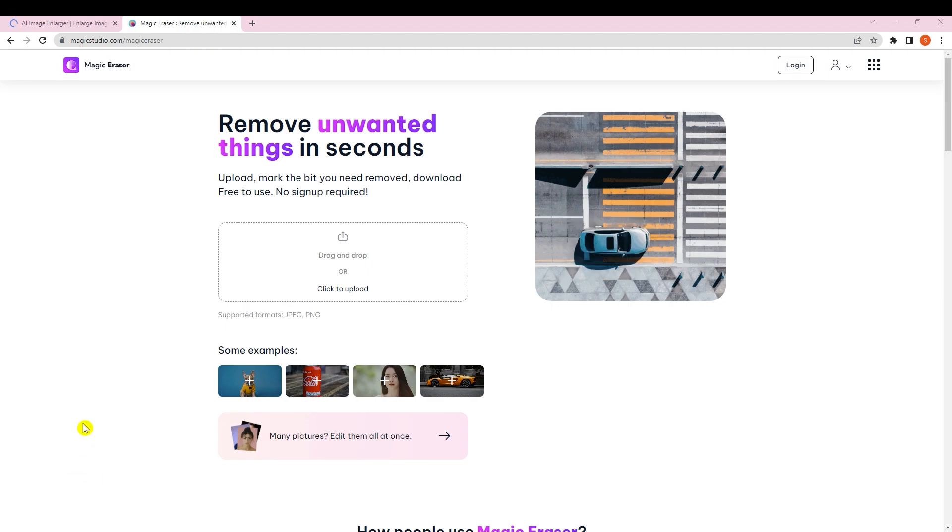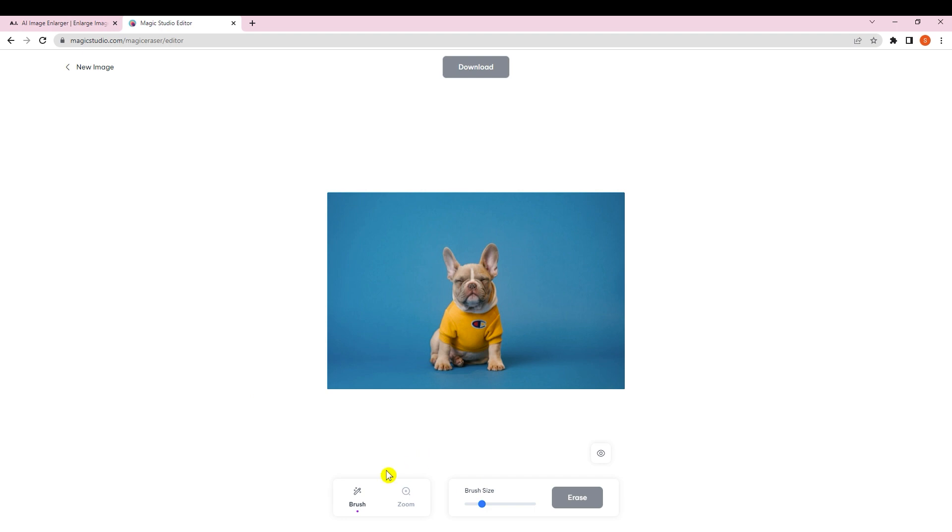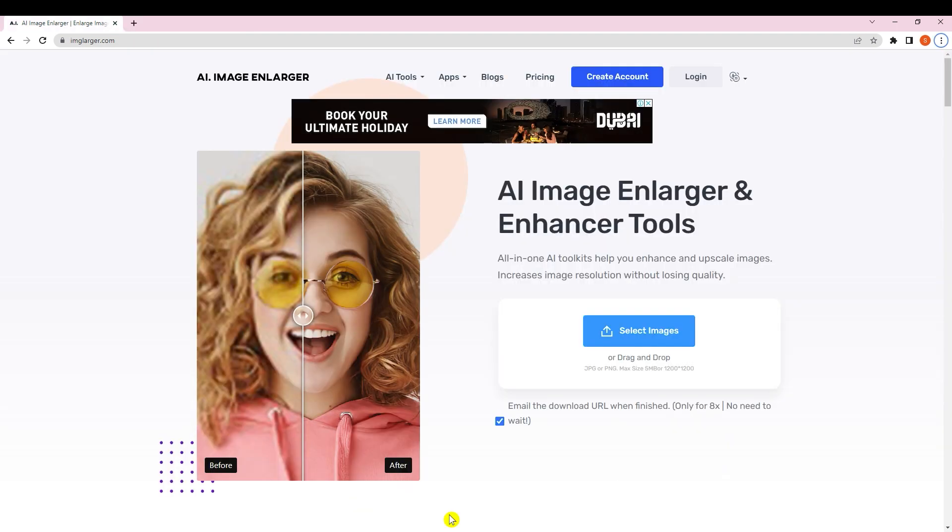Our next tool is Magic Eraser. As the name suggests, you can erase anything from your picture in seconds. For example, someone wanted to remove a car from an image — you can easily do that. Just drop your image, select the brush size, paint over what you want to remove, and click 'Erase.' It's very fast, and you can download the result. This AI website is very useful.